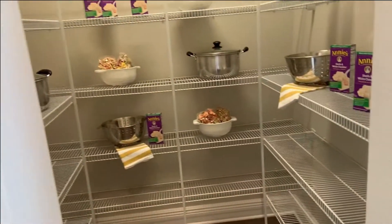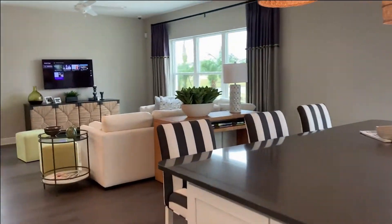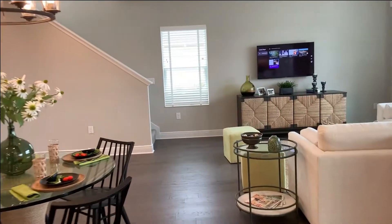Nice big pantry here. And then a half bath under the stairs.